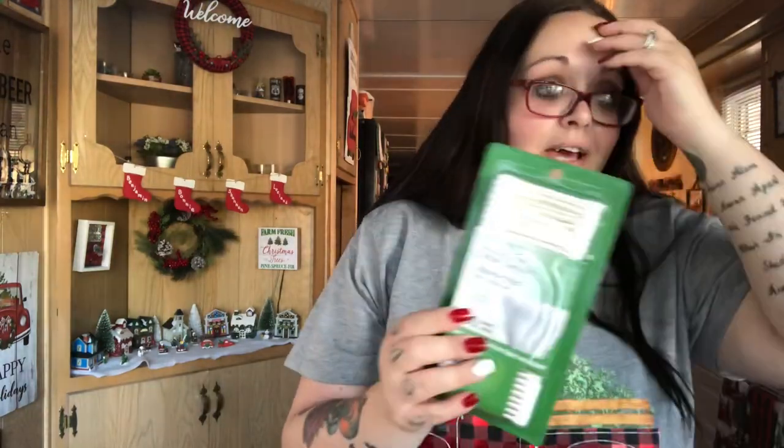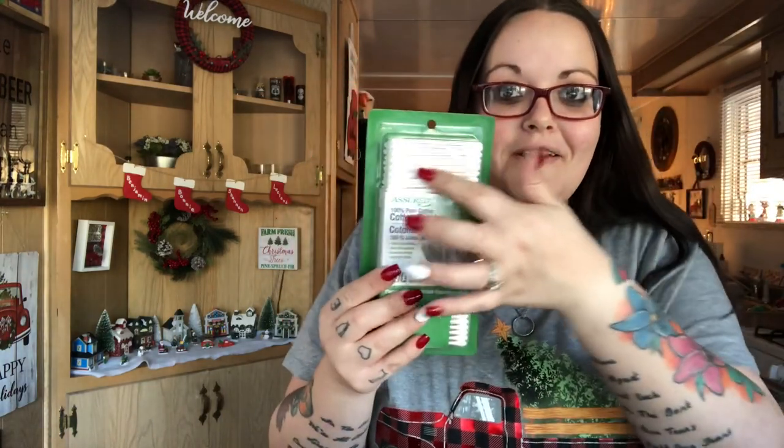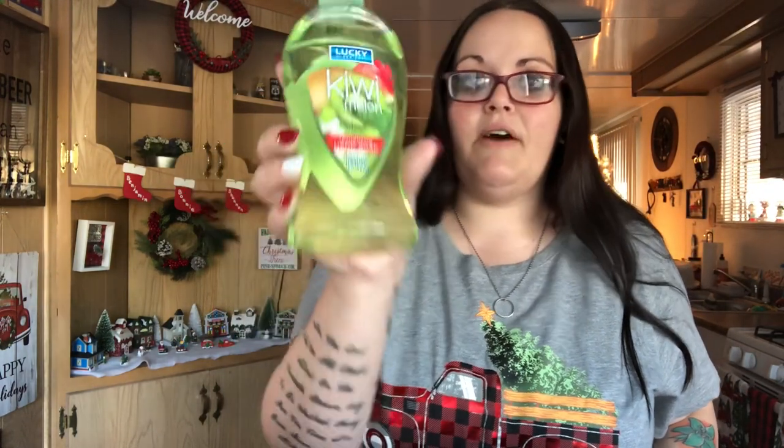I needed more cotton balls and more Q-tips. I like the cotton-center ones because the plastic ones bend and bug me. I also got one pack of wet wipes — you get 40 in here — I always pick them up when I see them. And I got this Lucky Super Soft Kiwi Melon revitalizing hand soap, 13.5 fluid ounces.